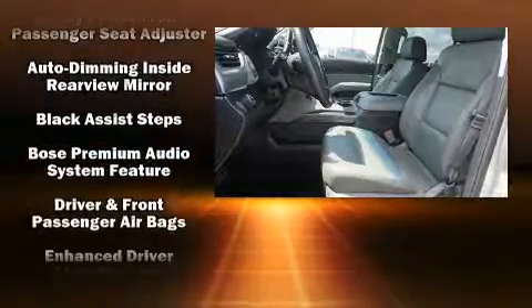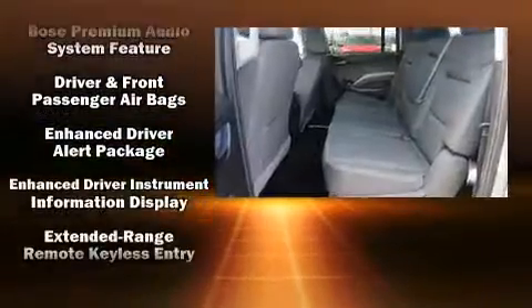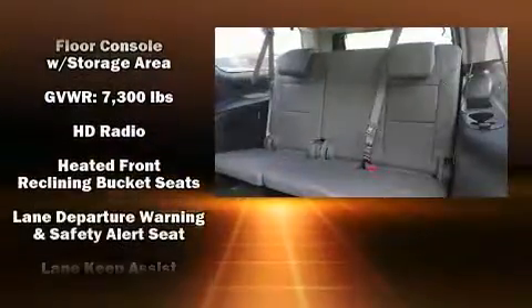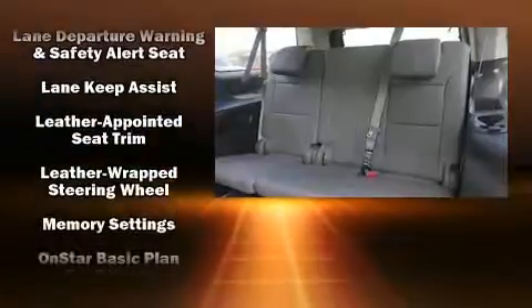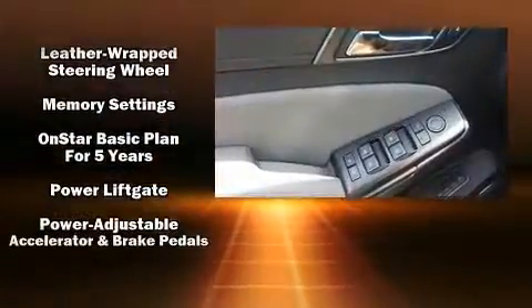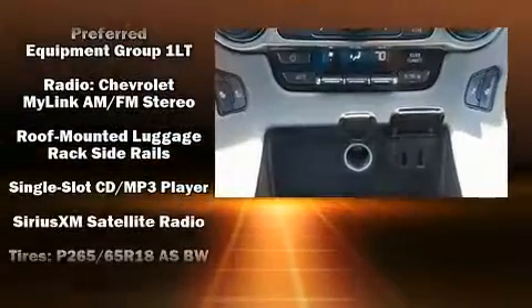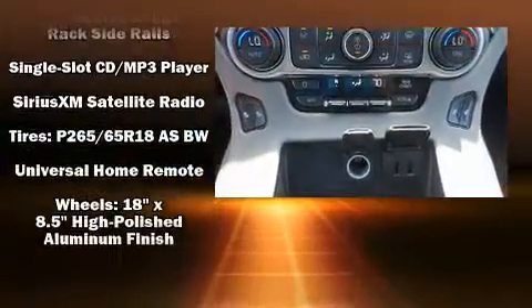With side curtain airbags supplementing the rest of the safety network, you can be assured that you and your passengers will experience top-tier protection. This vehicle has achieved certified pre-owned status by passing a comprehensive certification process, including a rigorous 117-point inspection.